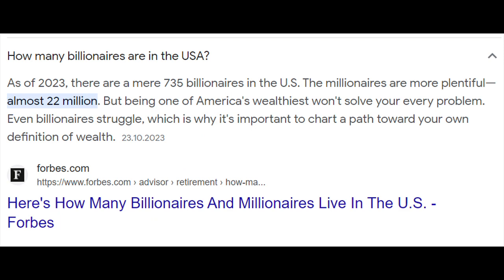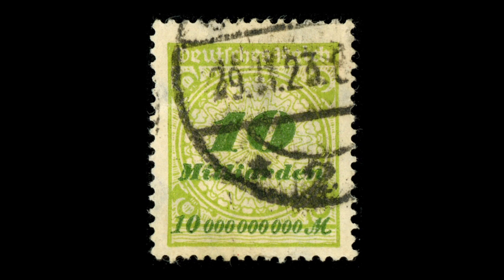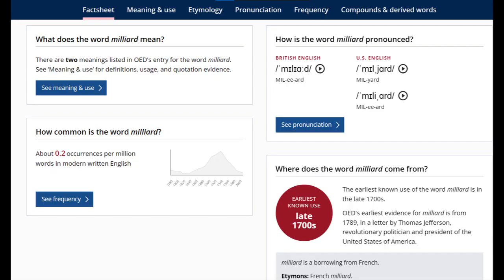If you listen to US news as a German, you hear about billionaires and wonder how many there are. Suddenly you realize the American billion is worth much less than the German billion. And here you can deliberately say 'the American billion,' because the British also used the long-scale milliard until 1975.